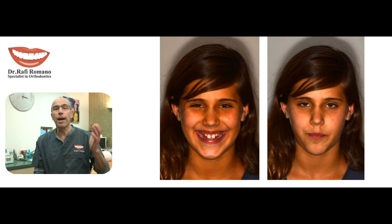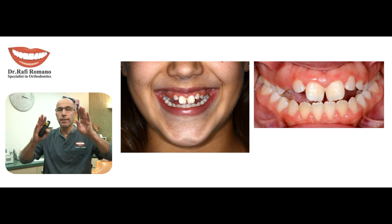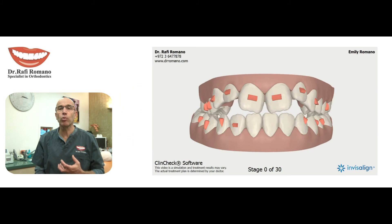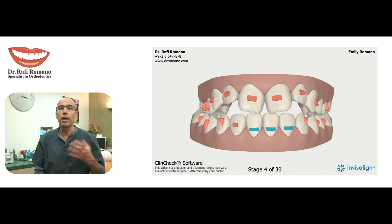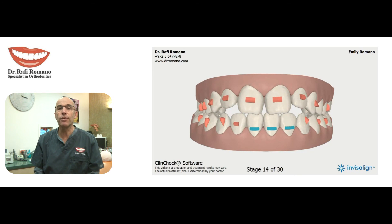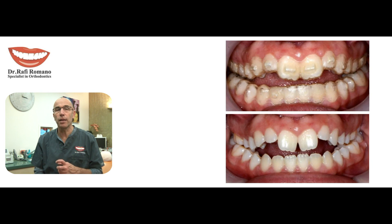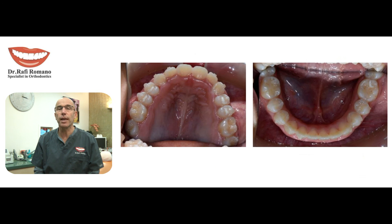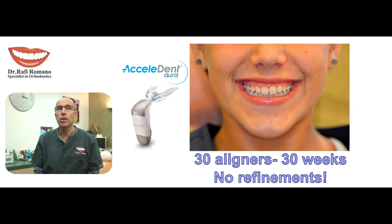You can see here my own daughter, who had an open bite, tilting of the teeth, and constriction of the arch. The plan was very ambitious and very difficult — regardless of whether I use Invisalign or braces, this is a very complicated case. With AcceleDent that she uses every day, we succeeded in finishing the case in 30 aligners and 30 weeks with no need for refinement.